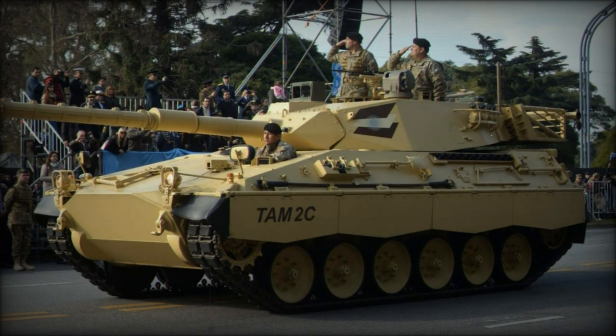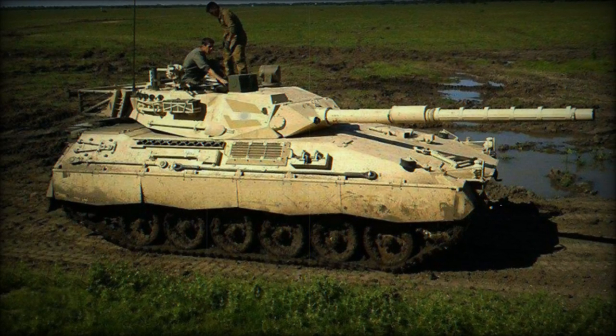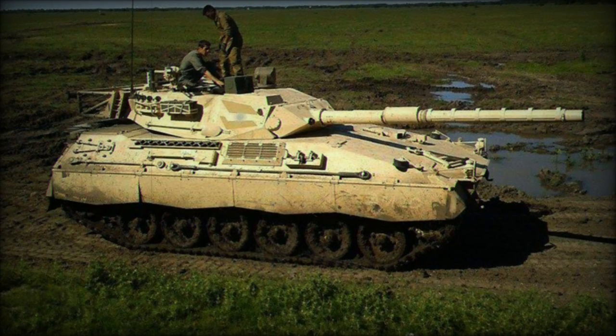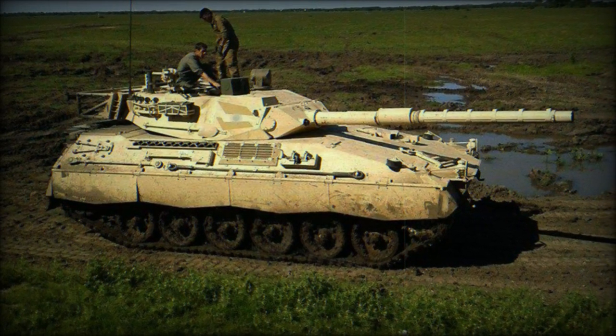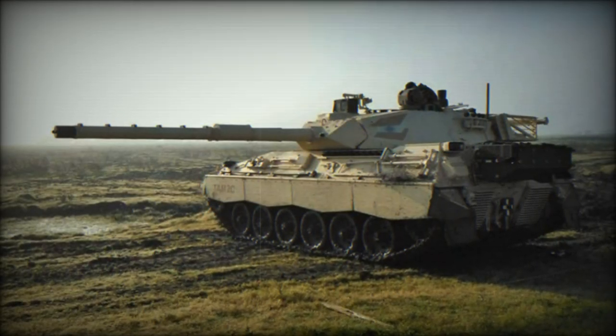Currently, the Argentine Army fields around 200 TAM tanks and 216 VCTP IFVs. While the TAM may not compete with the latest generation of main battle tanks, it effectively meets the operational needs of Argentina, providing a reliable and modular platform for various roles.